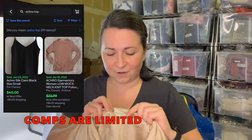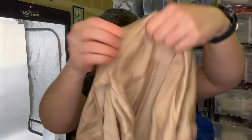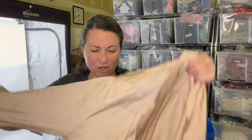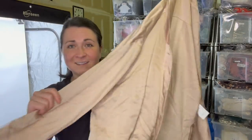This one I didn't look up comps on yet. Type in the brand A-C-H-R-O — I think that's what it is. It's a size small. It's 100% rayon, dry clean only. What do you think? Not sure what this brand is.